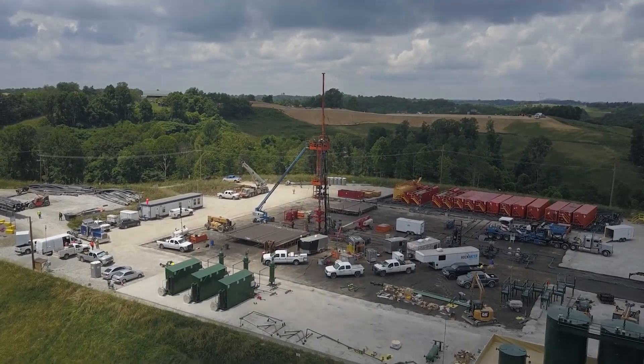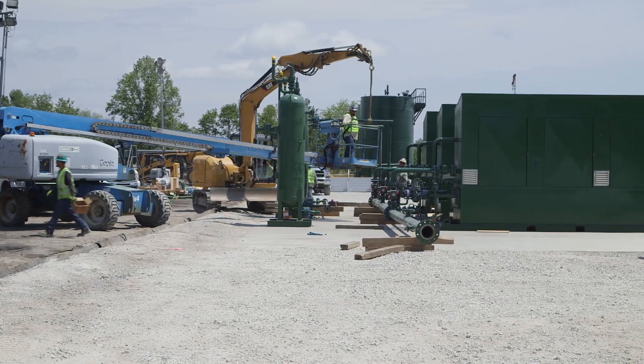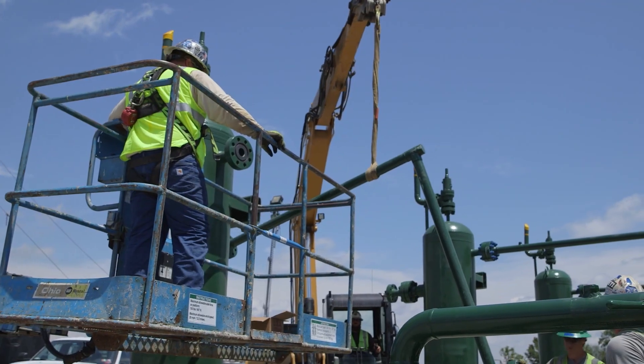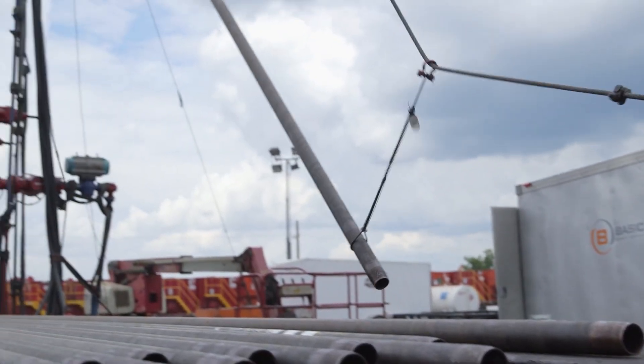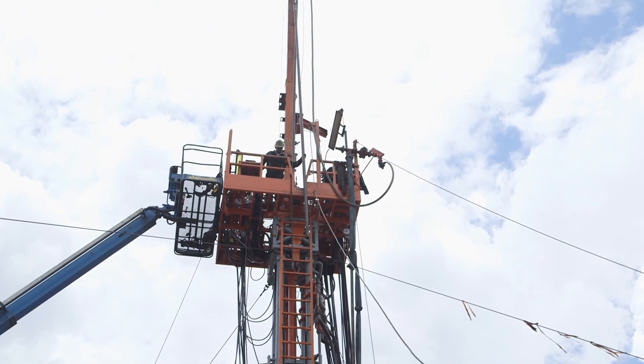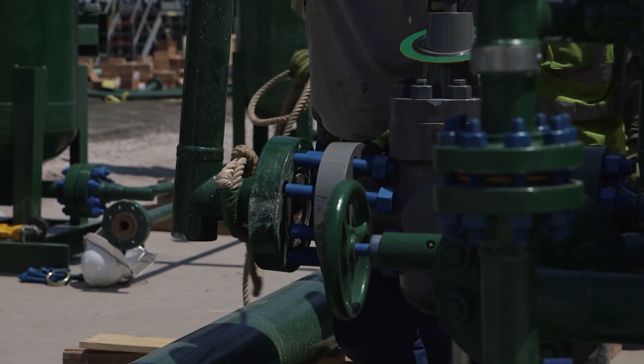What do they do? Simply put, a little bit of everything. Roustabout positions are very diverse and may vary on a daily basis. Job duties can include setting up drilling and production equipment, well site maintenance, or even painting. It is a critical part of natural gas and oil operations. Roustabouts do the hard work and the heavy lifting, literally.